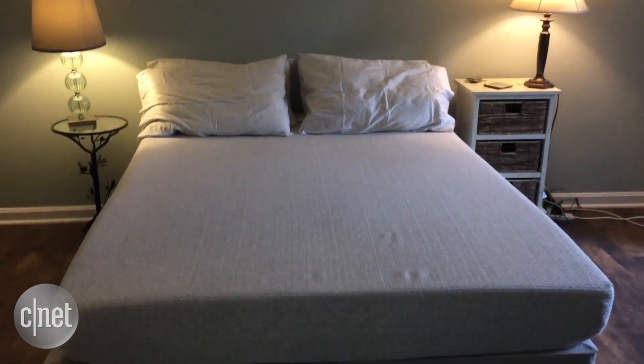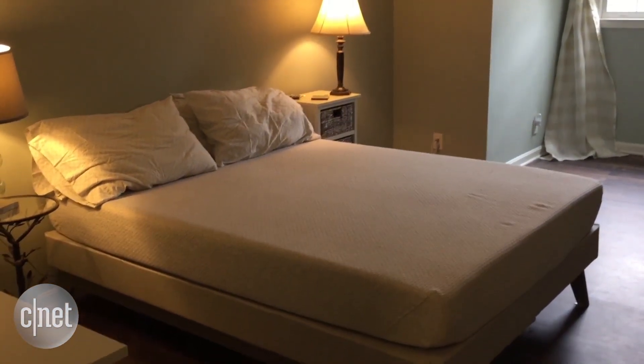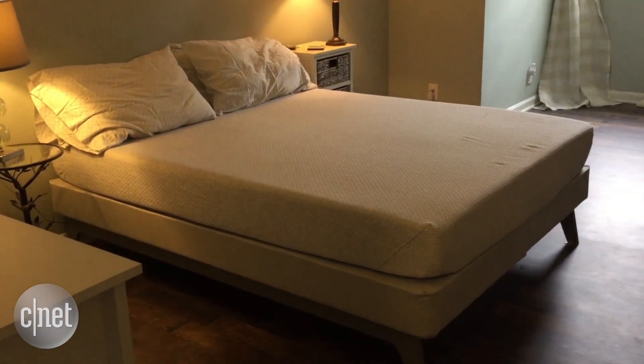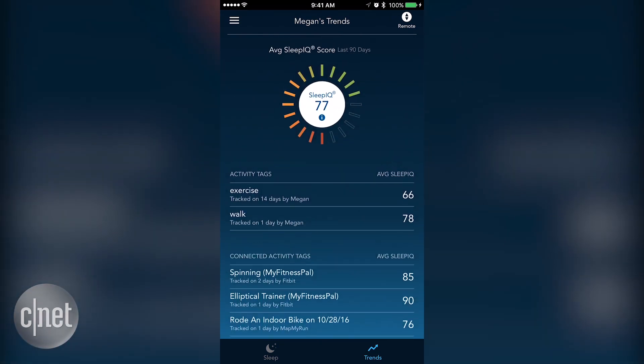So far I have really loved sleeping on this bed. It's super comfortable — it has memory foam that's really nice and cozy, and it has dual air chambers so that you and a partner can customize your firmness settings, which is a nice option. I am seeing data pulling in from the built-in sensors and from the third-party integrations I have set up.